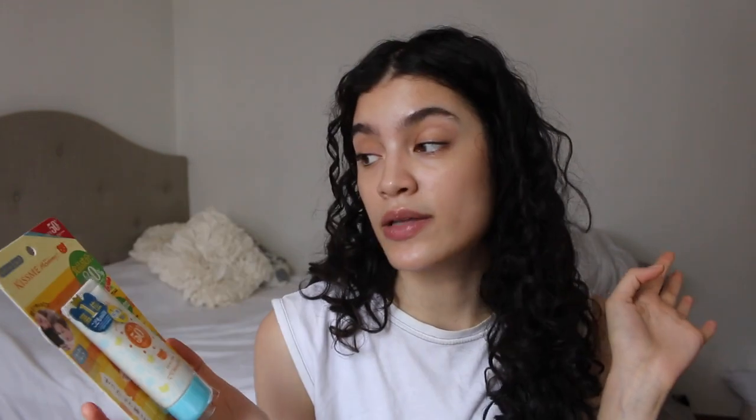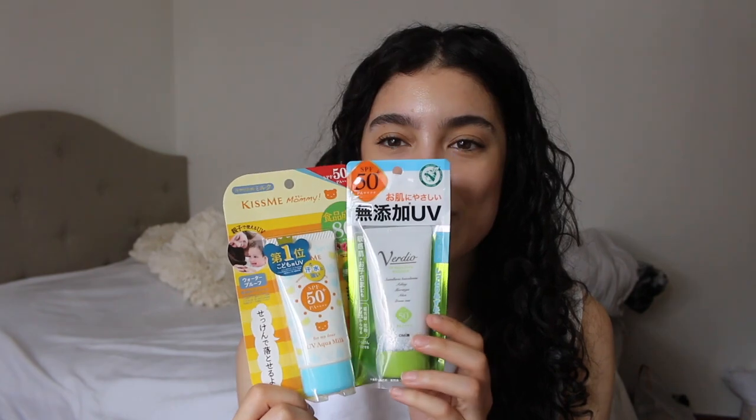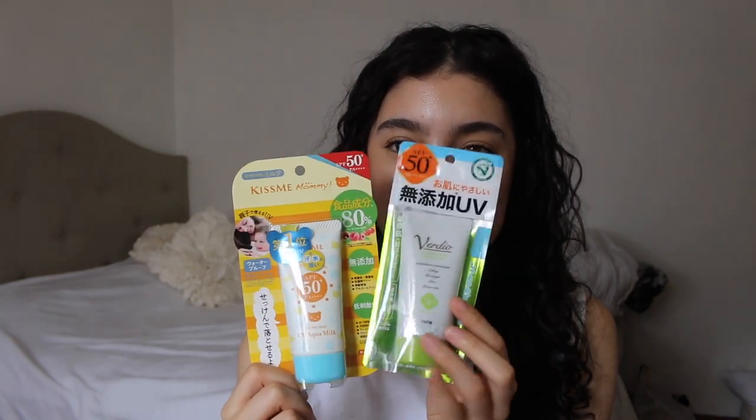Then we have another one in similar packaging — the Kiss Me Mommy SPF 50 PA++++. Honestly, if it has PA++++ I want it — that's the optimal amount of UVA coverage I look for. This one is also 50 grams. So I ended up getting most of my sunscreens in similar categories: two in soft-tube packaging, two Suncut versions, two pumps, and two tiny ones. I don't know much about Kiss Me Mommy specifically — I just heard good things and got it to test myself.